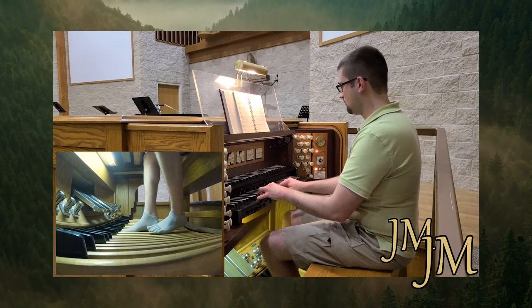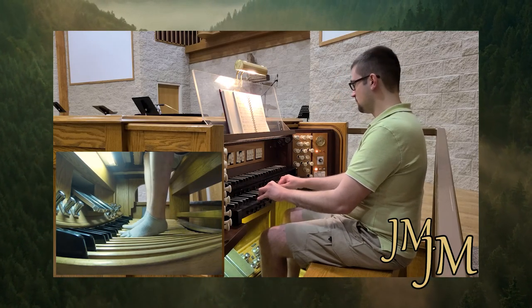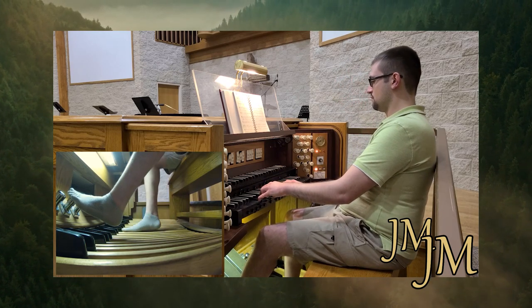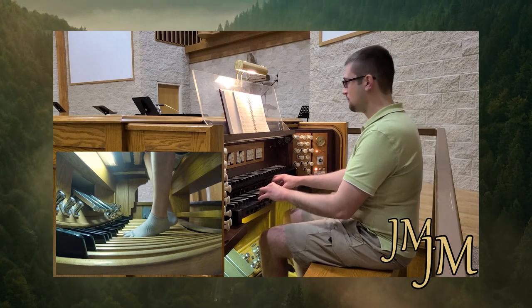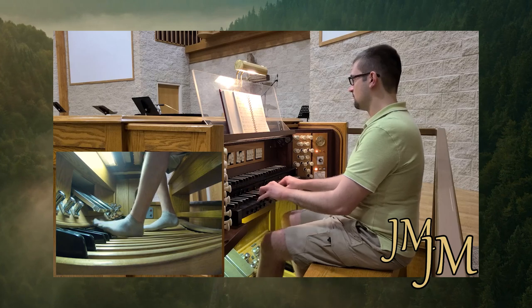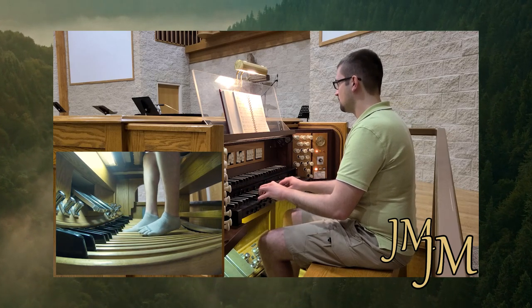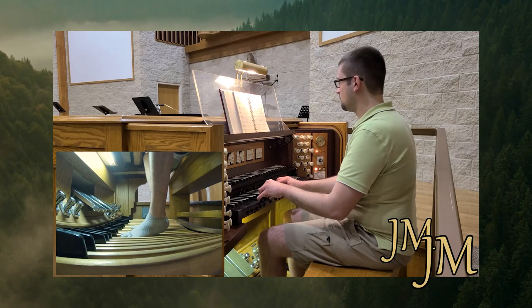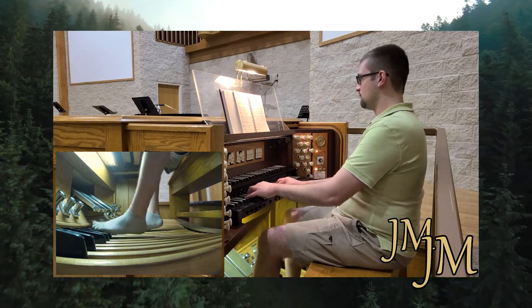Geography can also come into play here. Not everyone can jet to far-off places to try all sorts of organs, right? And when you throw in economic restrictions, a big chunk of the organ-loving world can't fully indulge in their passion. We all know that traveling can get expensive, and let's face it, not everyone can afford those trips.